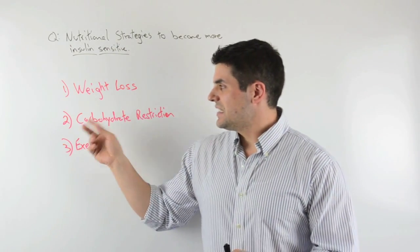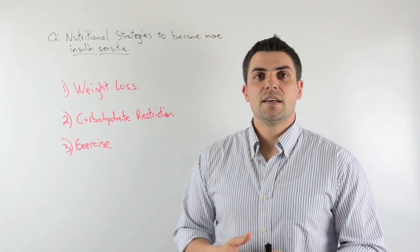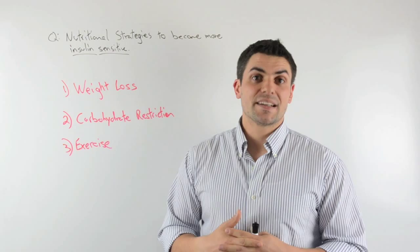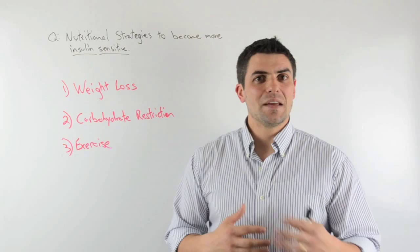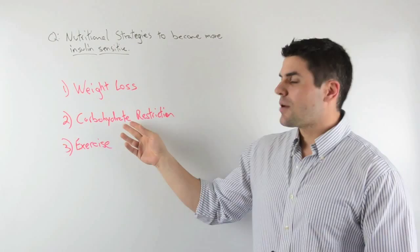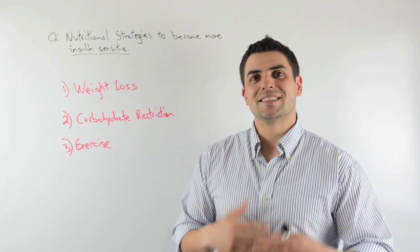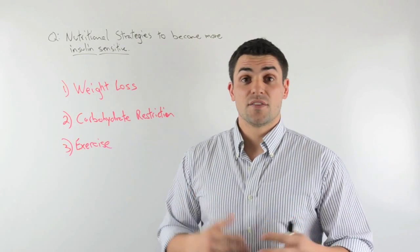Now, when it comes to getting lean, it's really interesting because more research is showing that how you're going to lose weight and your level of insulin sensitivity are tightly connected. Specifically, I want to show you one study that shows how insulin sensitivity impacts weight loss. Because if you want to lose weight in the most effective manner, you're probably going to need to restrict carbohydrates — while if you were very insulin sensitive, it doesn't really matter and you can lose weight with lots of different macronutrient ratios.